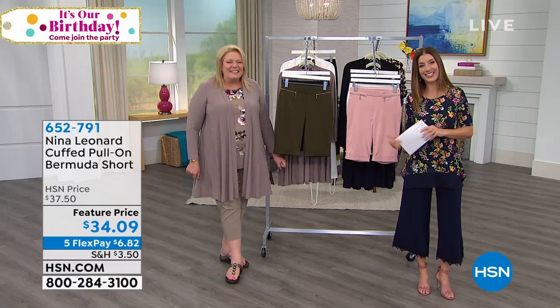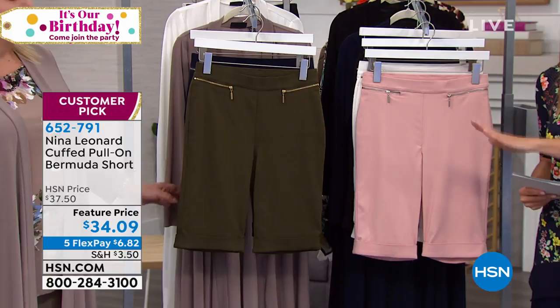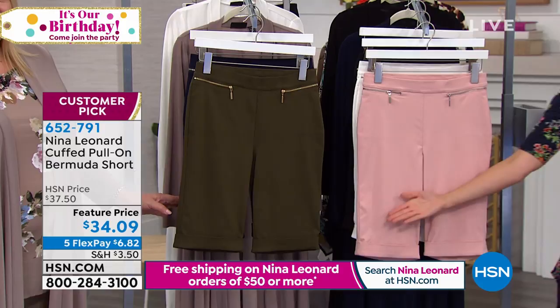Sarah Anderson, Kate Bendell, and Nina Leonard — all exclusive designs here at HSN with five flex pay on everything. Spend fifty dollars or more and we'll take care of the shipping and handling. Buy two of our today's specials, or pick up the today's special and a pair of shorts, and you get free shipping.